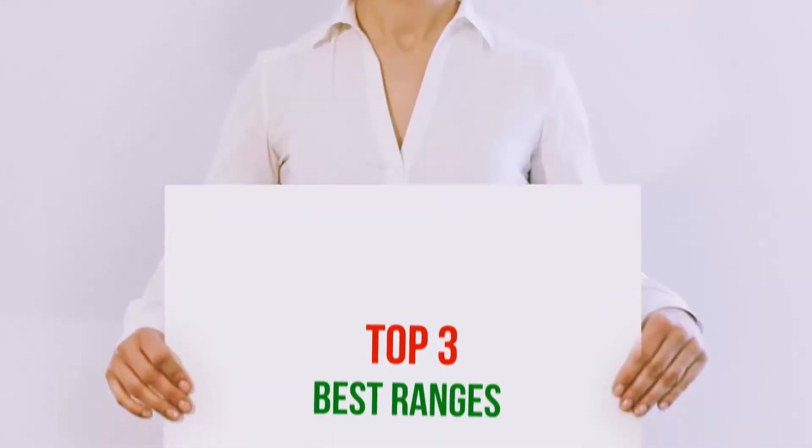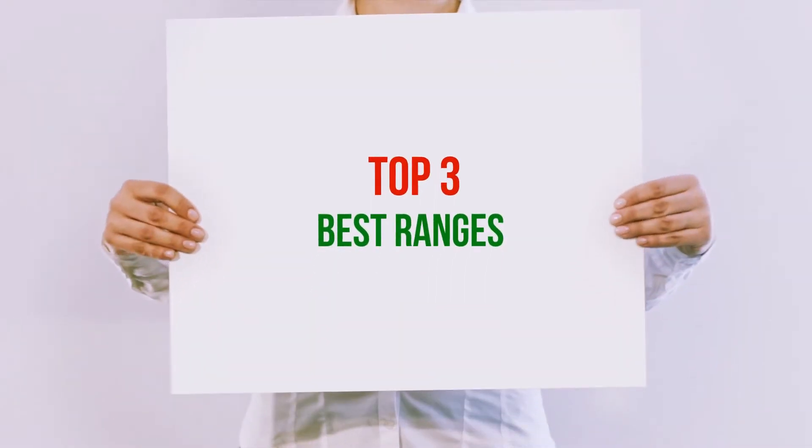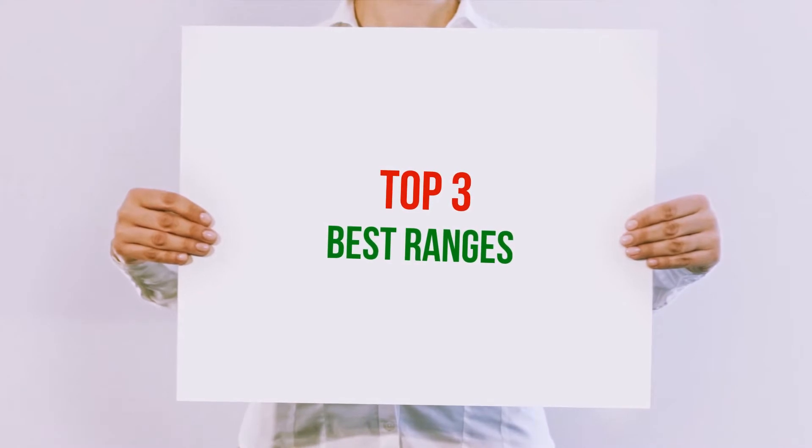Hi guys, welcome back to my channel. In today's video we're going to check out the top three best ranges.